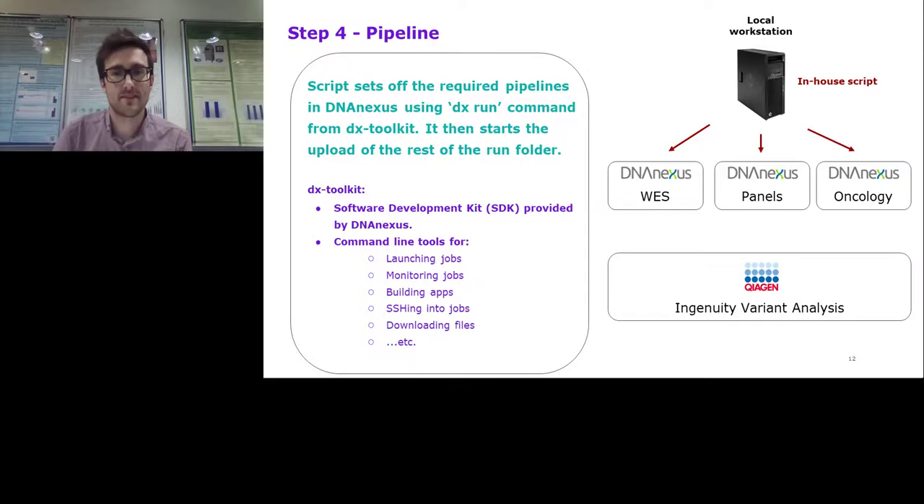We use the DX Toolkit to set off the pipelines, and once they're running, we begin uploading the remaining files from the run folder into DNAnexus. We don't do that initially just to speed things up — we get the FASTQs up and pipelines running, then upload the rest of the data afterwards. At the end of each pipeline, the VCF file gets submitted into Ingenuity Variant Analysis using an app provided by DNAnexus. This means our entire process from sequencer to variants being ready for analysis is seamlessly automated and doesn't require any hands-on time at all.